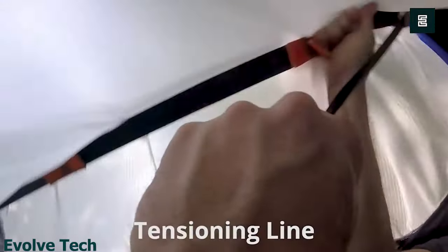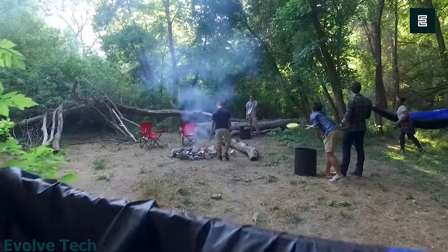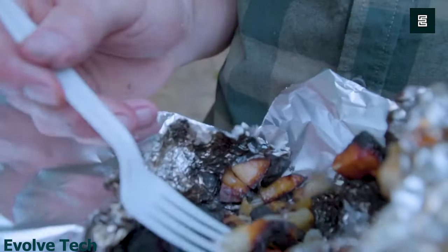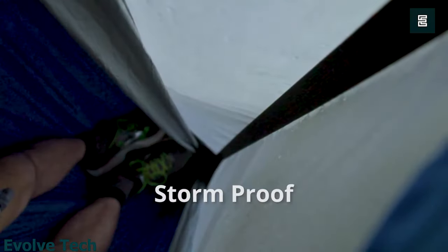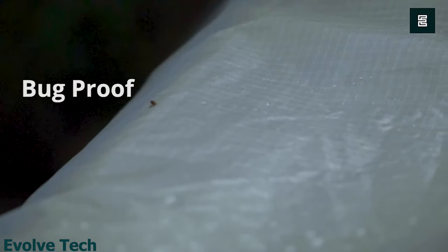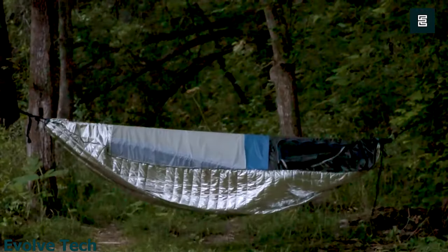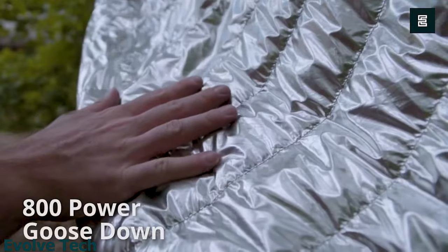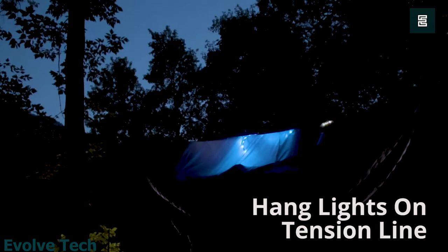Featuring highly durable 30D ripstop nylon, the Shell keeps you warm even in cold temperatures. The shell traps a warm layer of air around the hammock to keep you warm. An IR-reflective inner lining and goose-down insulation work to gently capture and return your body heat. The exterior features rainproof vents to promote airflow and sealable mesh windows, with silicone-sealed material rated to keep you dry in heavy rain. All of these features come in a unit that weighs only 20 ounces.